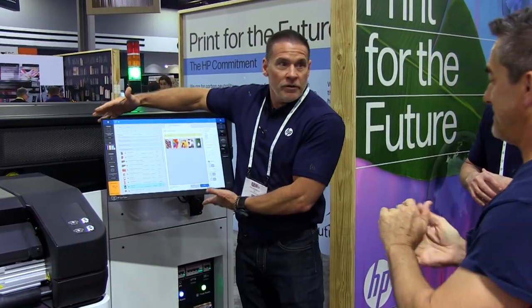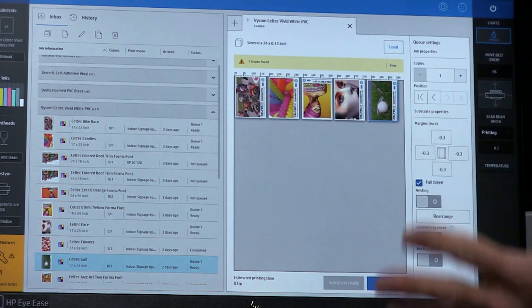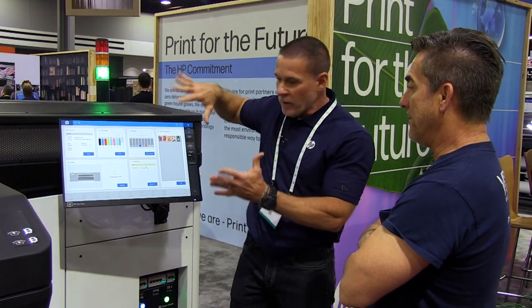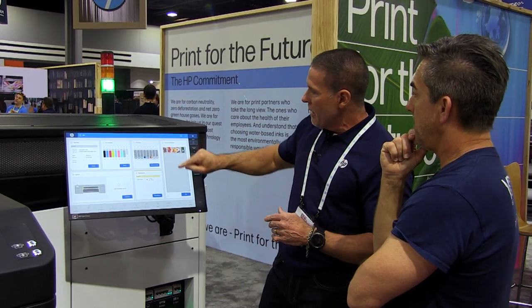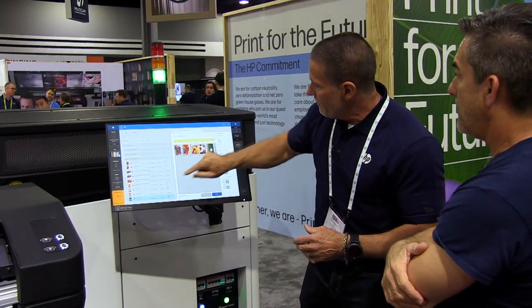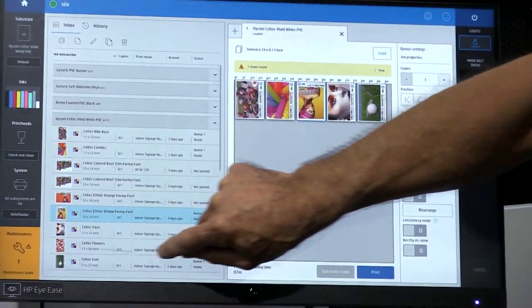Can you show me this machine running? Sure. We have a large touch screen here, and the same thing on the input side of the printer, so the operator can work from either side — it's mirrored. It gives you all the controls, everything you want to know about the printer, the inks, and the printheads. For the files we want to print, I can just drag and drop them — drag and drop whatever files I want, as many as I want.